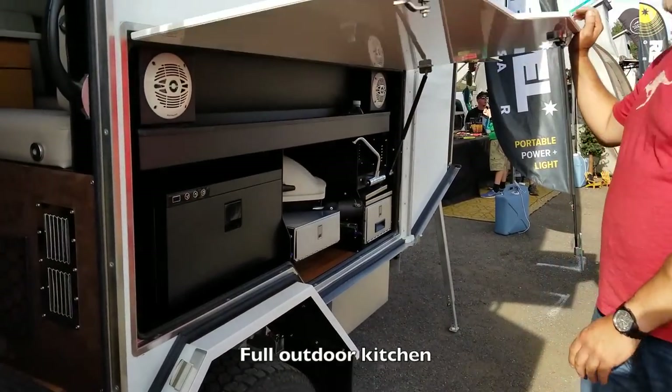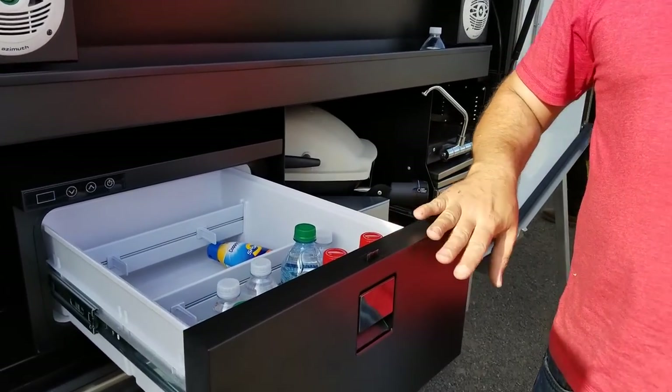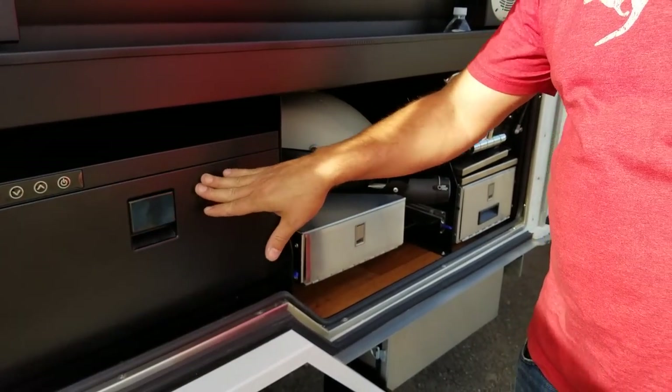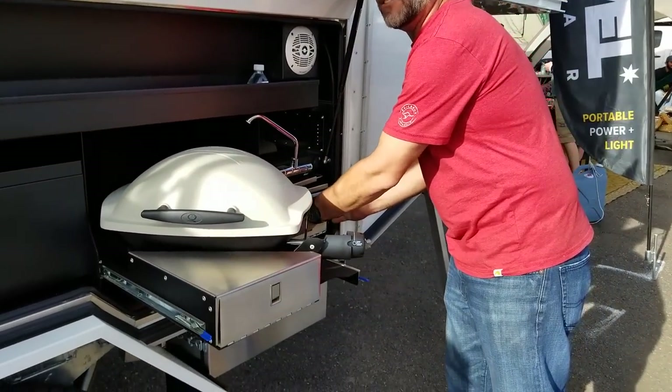And then we've got an outdoor kitchen, so you can still live outside. There's a full deep freezer, a cooktop, and a little wash-up sink.